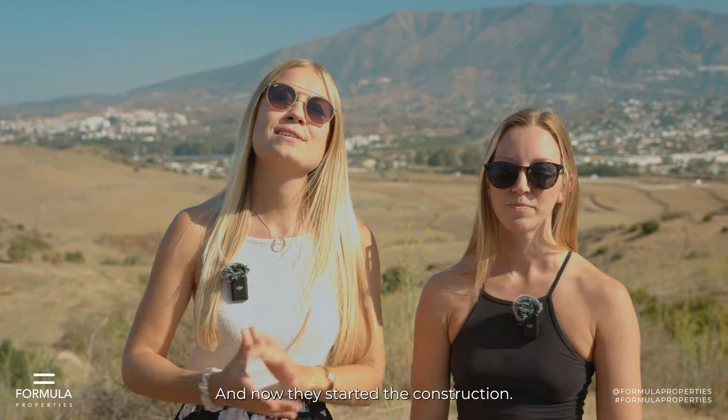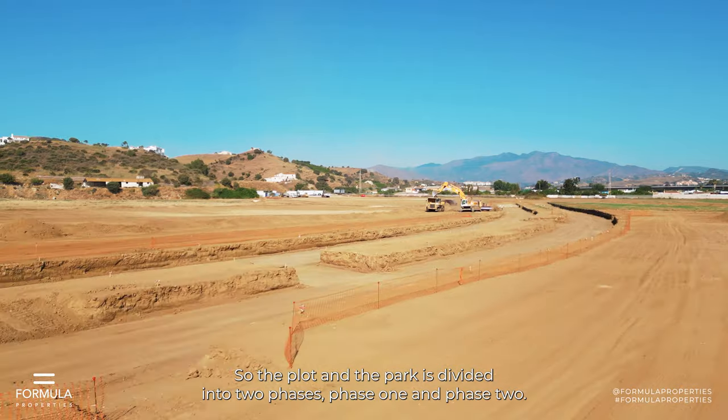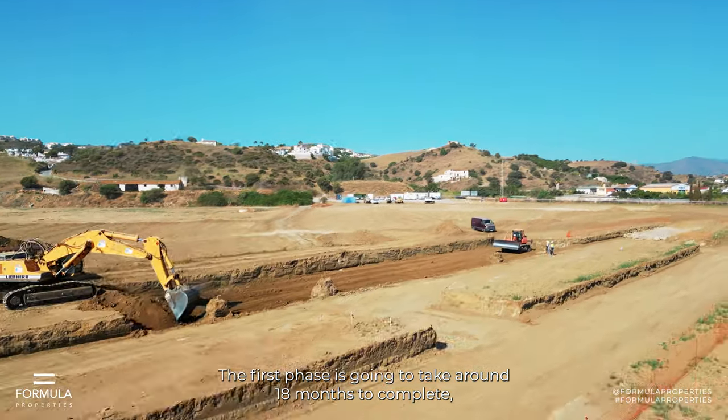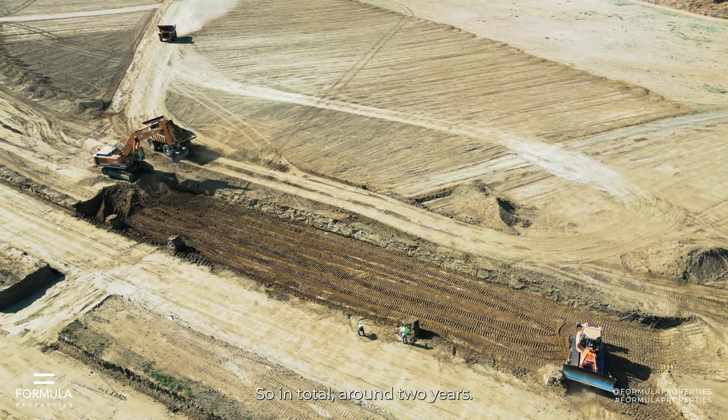Now they have started the construction. The plot and the park is divided into two phases — phase one and phase two. The first phase is going to take around 18 months to complete, and the second one is following with about six months behind, so in total around two years.